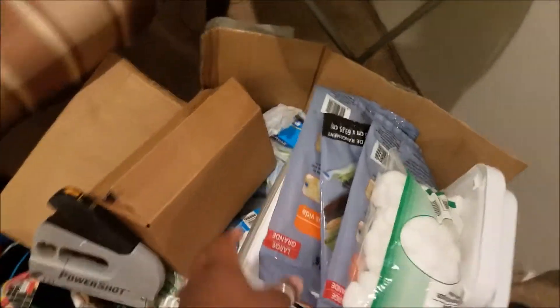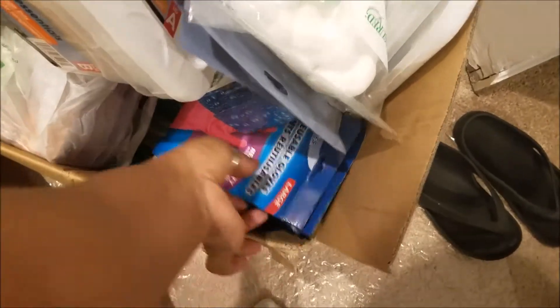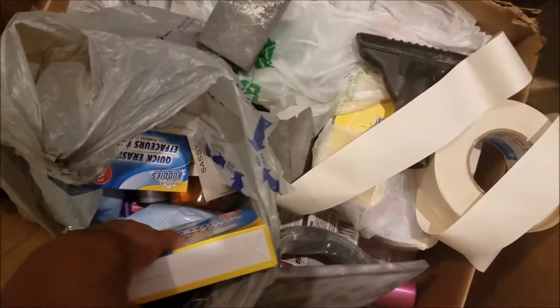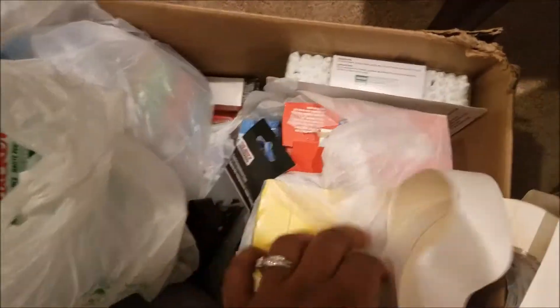These are the boxes of stuff I had from Dollar Tree stacking up. I literally like to keep stuff stacked — I got ridiculous, this really doesn't make any sense. These are beach towels I forgot all about. Another box of Dollar Tree stuff — magic erasers and all this stuff was in storage. This is the stuff I said I didn't want to keep buying, but you guys will see it when I put it in my linen closet.